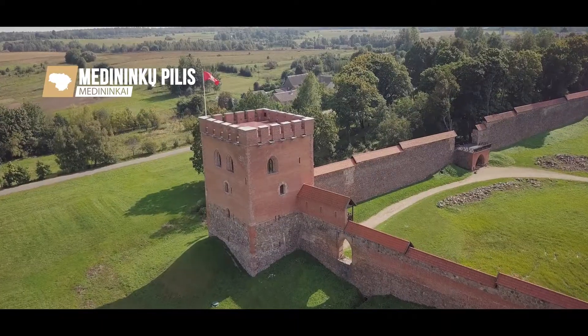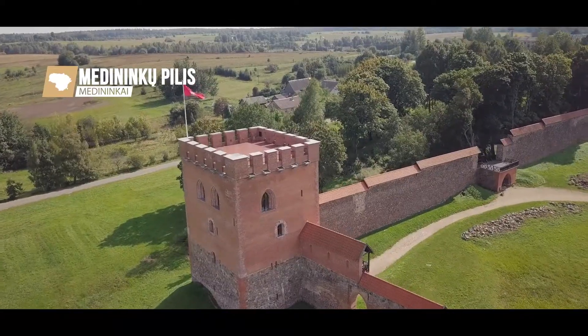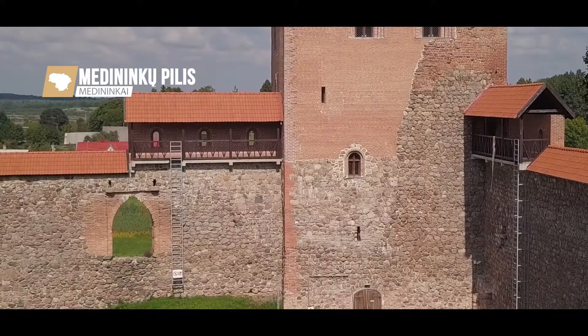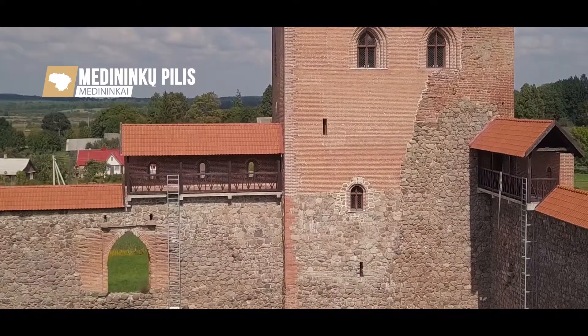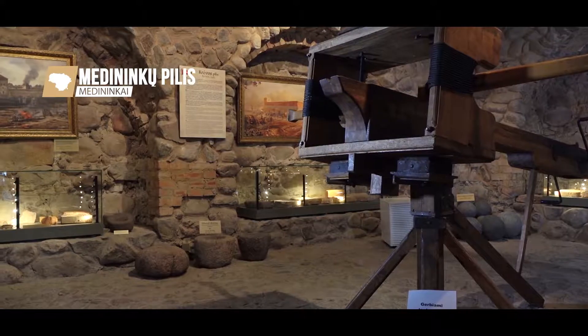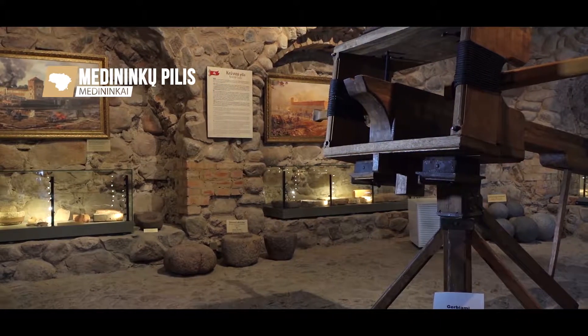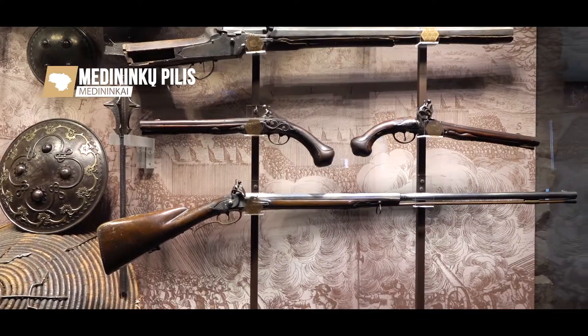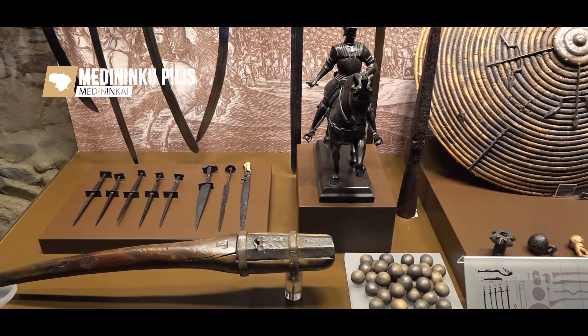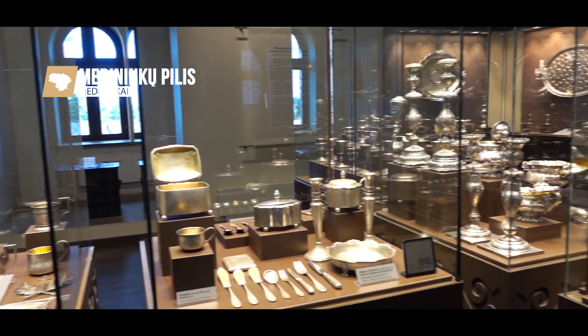The restored castle was opened in 2012. The exposition, situated on five floors of the castle tower, reveals the history of the castle as well as of Lithuania. Here you can get acquainted with armour, arsenal and archaeological findings of the Grand Duchy of Lithuania.